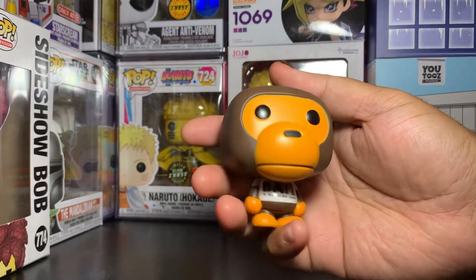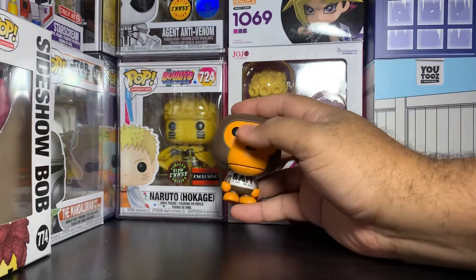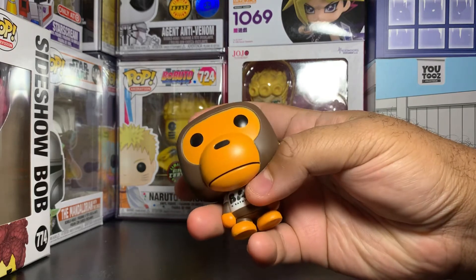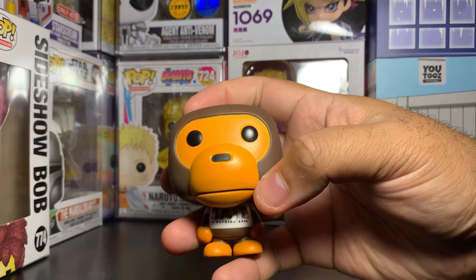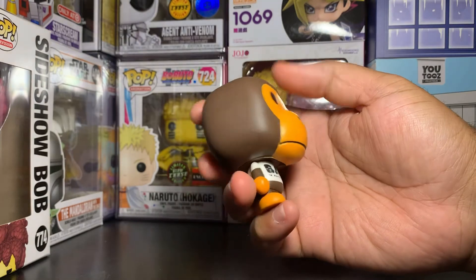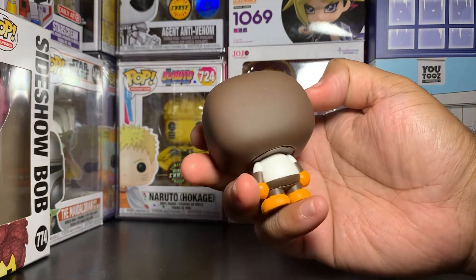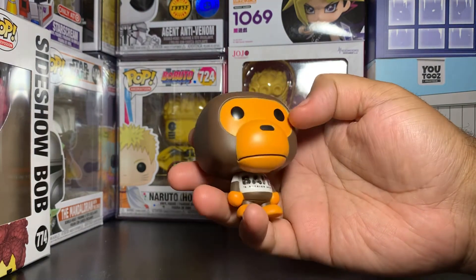Out of the box, this is a fairly small pop — really really tiny compared to something like the NATO one. It does have a little bit of paint flaws, especially around the head where the colors meet; there's a blending issue right there. Other than that it's okay. The shirt he's wearing on the figure is actually the same white shirt that came with the bundle, which is a nice touch.